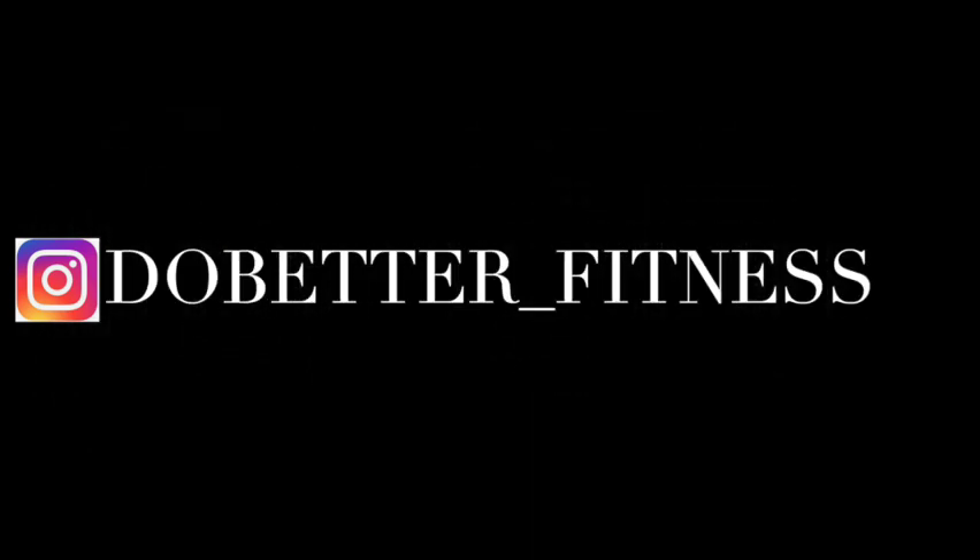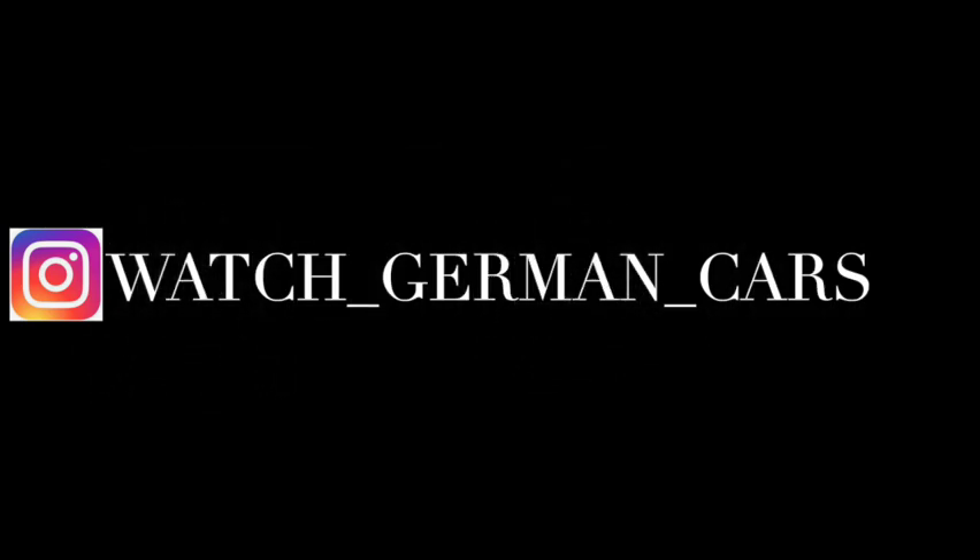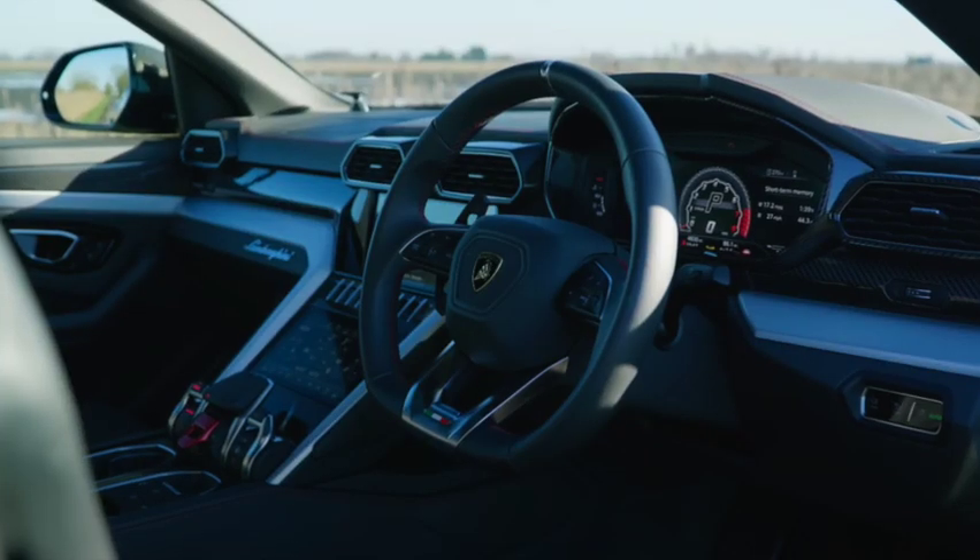If you want to follow me on Instagram, it's do_better_fitness for my workout content, and my car channel is watch_german_cars. Please enjoy the video.